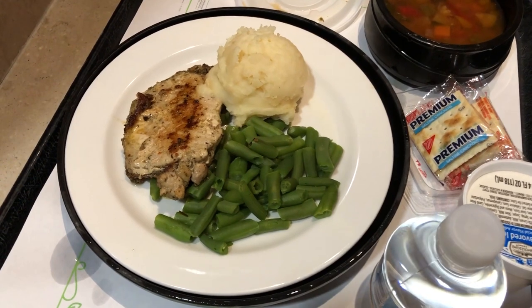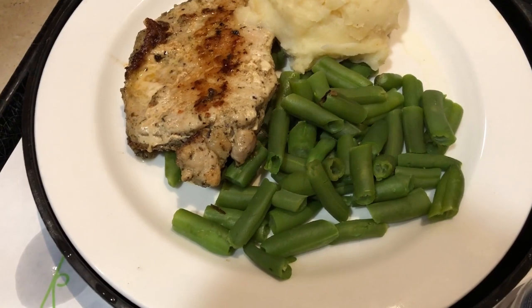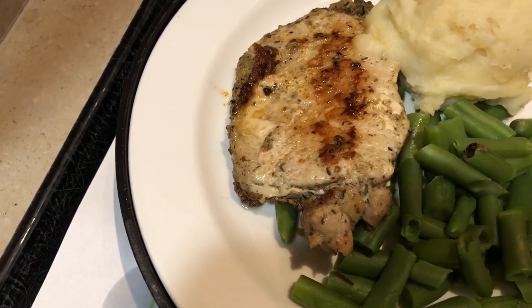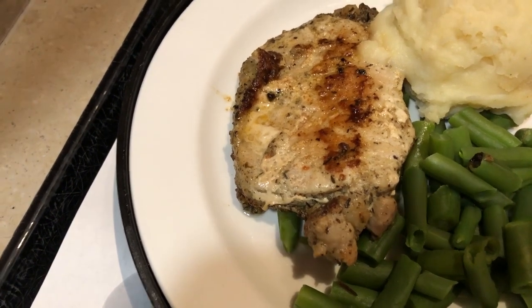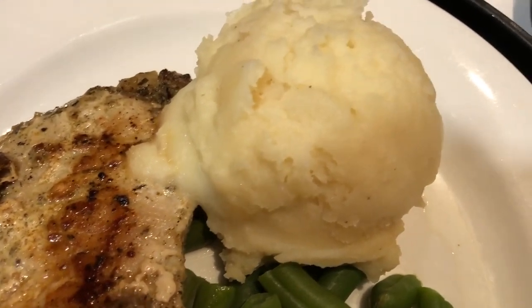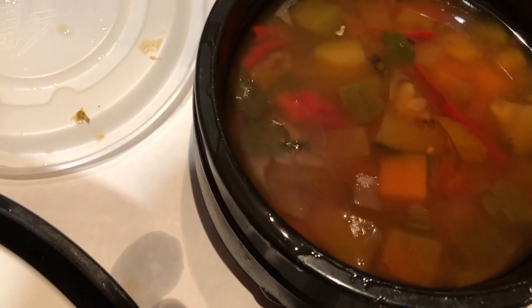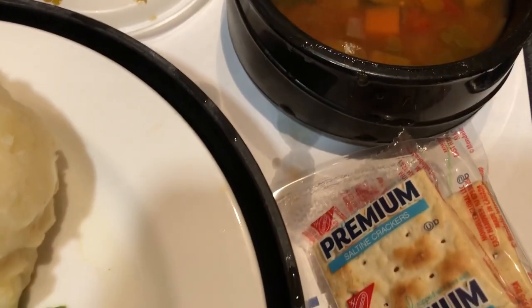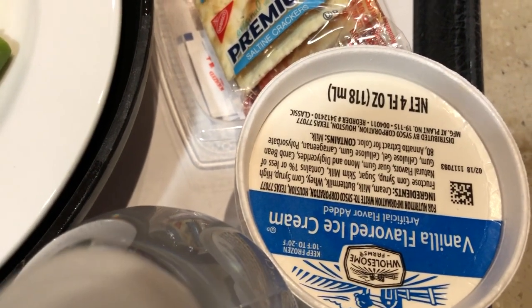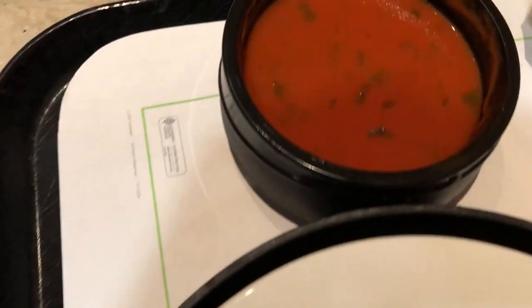Hey guys, let me show you what we are having for dinner tonight from the hospital. This is Howard's plate — he got some green beans, an herb roasted pork chop, some mashed potatoes, and some fire roasted veggie soup that came with crackers. He got some water. For dessert he got some vanilla flavored ice cream. This is my plate — I got some tomato basil soup.